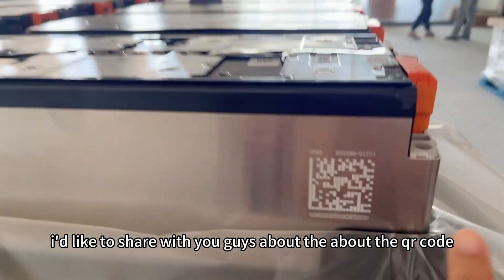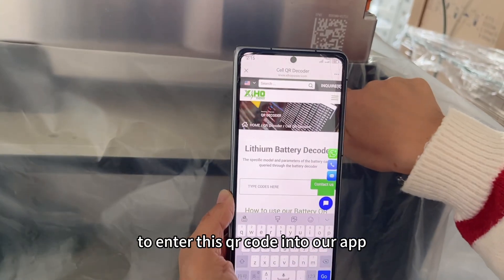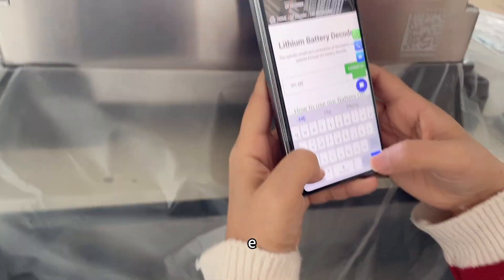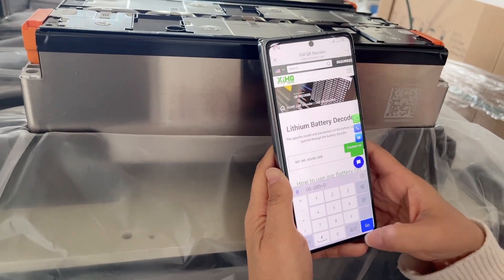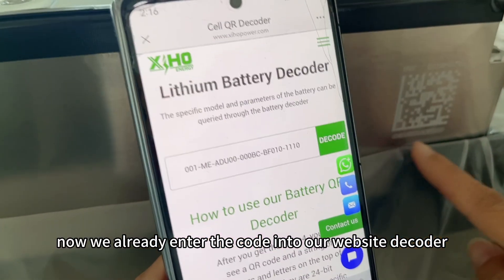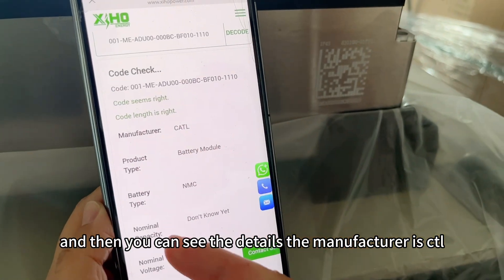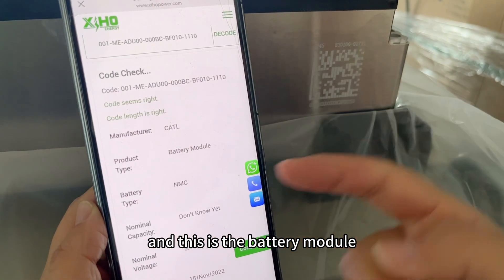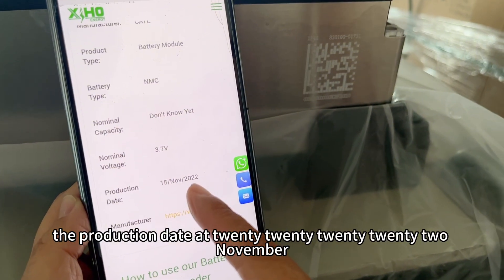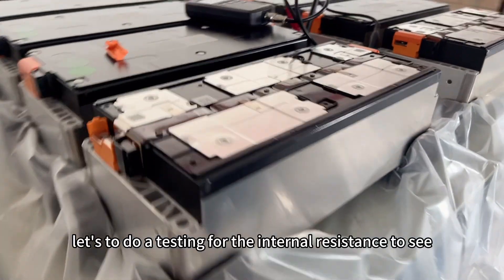I'd also like to share with you about the QR code. Please use our QR code decoder — enter this QR code into our app or website decoder. Once entered, you can see the details: the manufacturer is CATL, this is the battery module, and the production date is 2022 November.